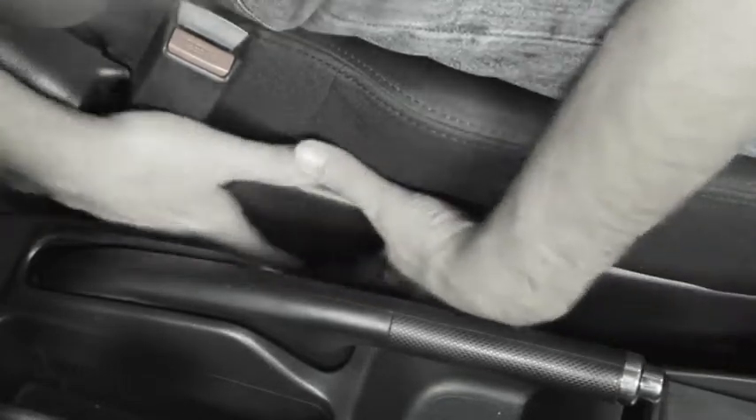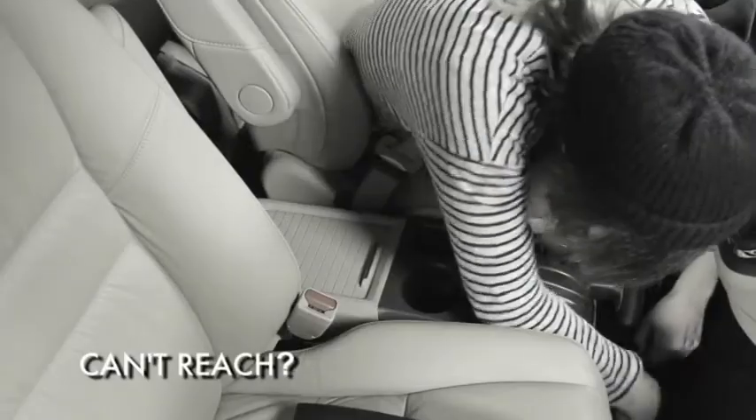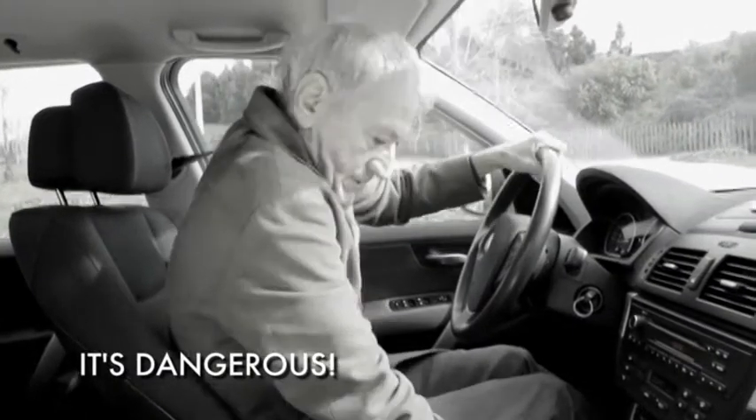You're always dropping things in between the seat and the car console, and they fall out of reach under your seat. Looking away from the road is very dangerous. Now there's a solution.